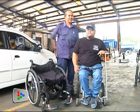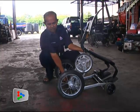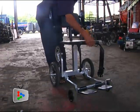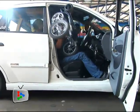Petaling Jaya City Council Mechanical Department's Senior Mechanic Mohamed Mahmoud Salim has come out with an innovated wheelchair. It is ultra-light, ultra-portable and allows a paraplegic to manoeuvre and even load it into a car single-handed.